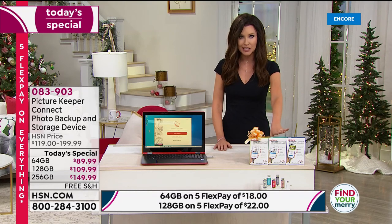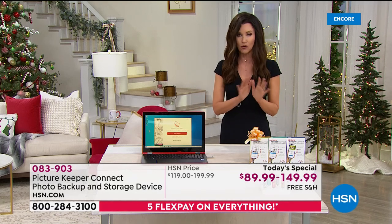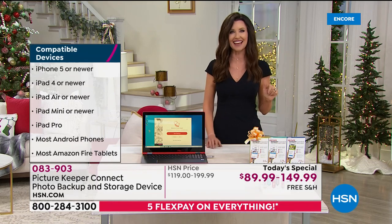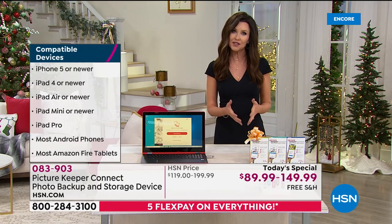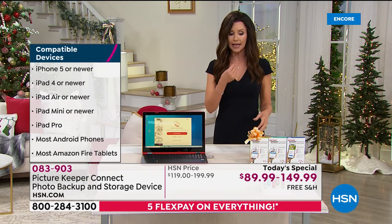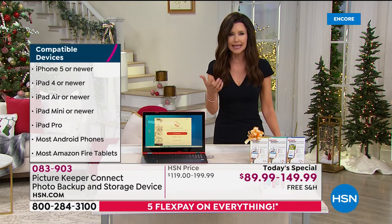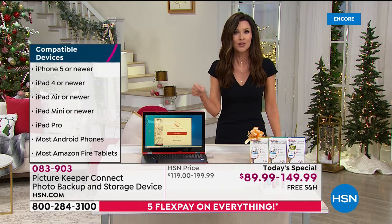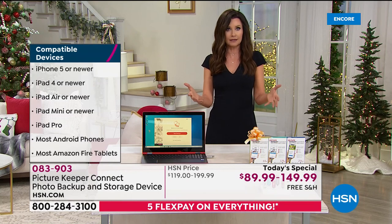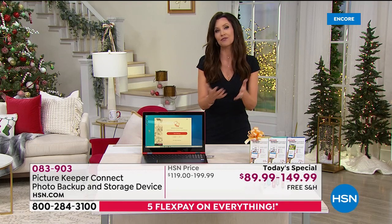This price is only for today. I know you're just tuning in — it's midnight here on the East Coast. If you've never seen the Picture Keeper Connect, stick with us for a few minutes. If you, like me, have gotten that message on your phone that says 'You can't take that new photo, you don't have enough space, you have to delete something' — that is literally choosing between my three children. I can't choose. I don't want to get rid of any of those photos.